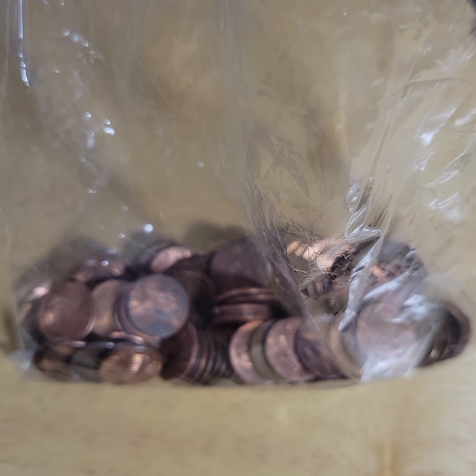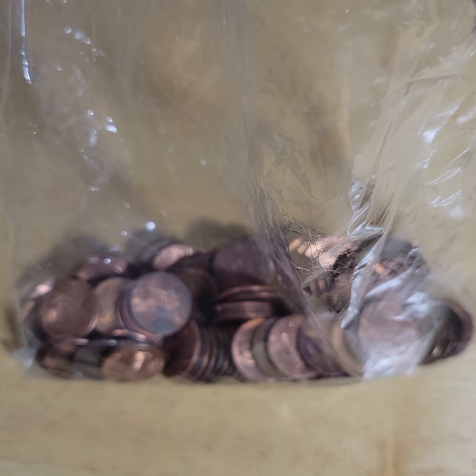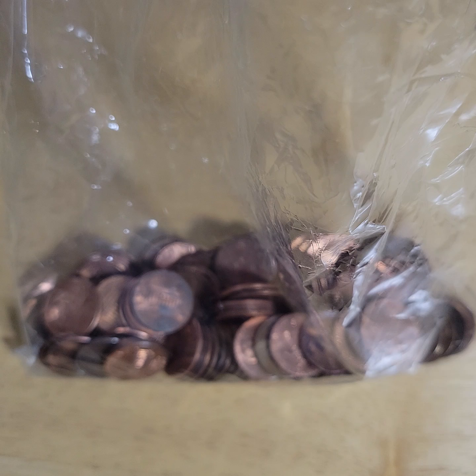For the past two videos I have done some older, nicer penny rolls from the bank. And we found some nice errors, some key varieties, a wheat cent.